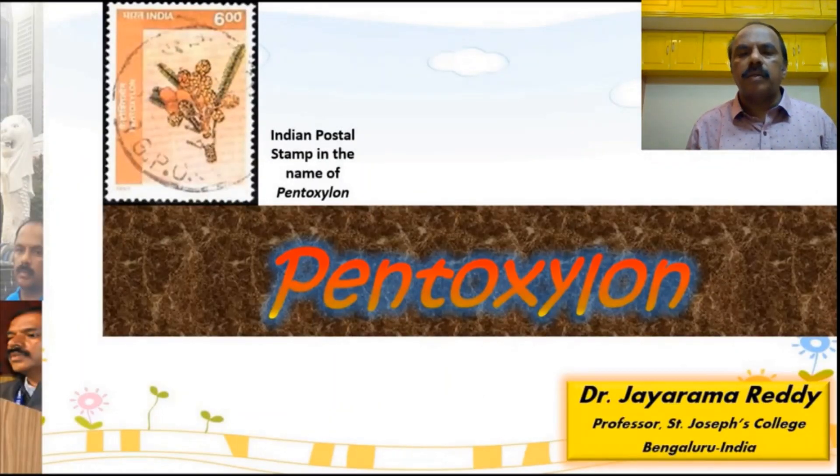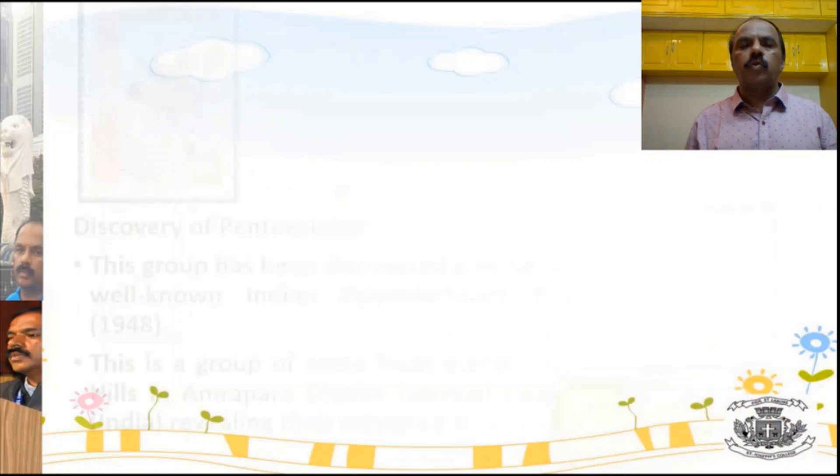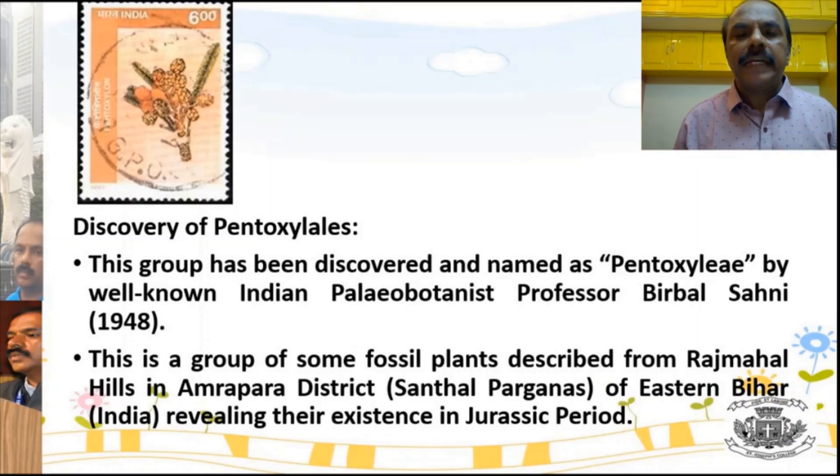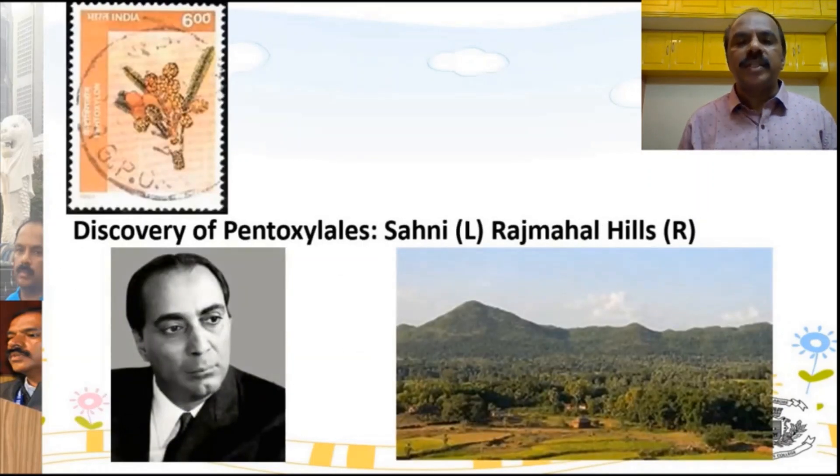Welcome to my class on Paleobotany. Today we shall learn about a fossil group called Pentoxylae. Pentoxylae is a very important group of fossils, especially for India, because it was discovered in India and studied by Indians. The fossil was studied by Indian paleobotanist Birbal Sahani, and it was discovered from the Rajmahal Hills of Bihar. You can see Birbal Sahani on screen, along with the Rajmahal Hills.